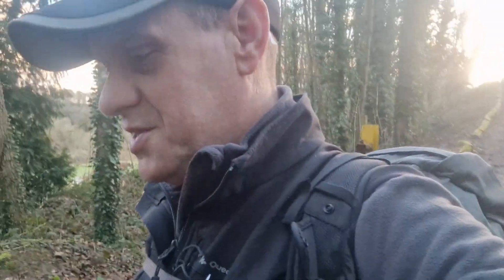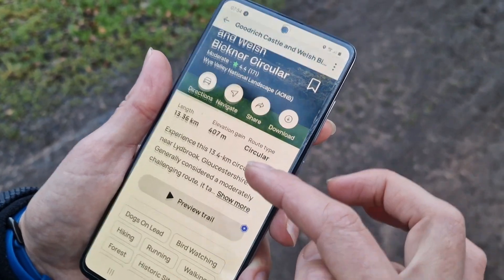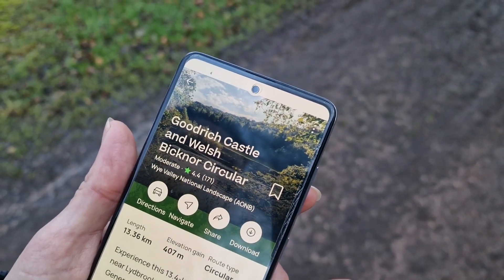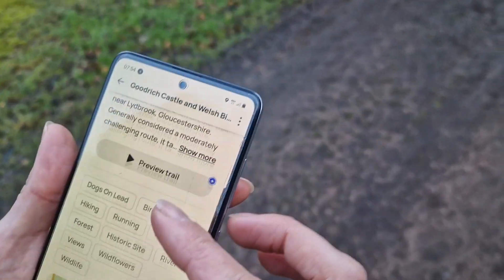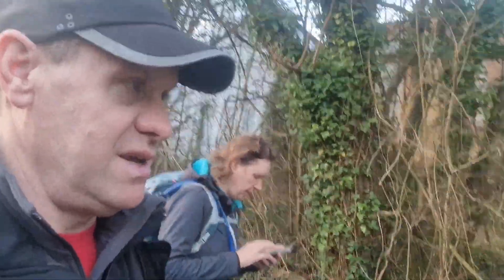We're doing some epic hike today. We're splicing together a couple of AllTrails routes and I'm not even sure what they're all called. The route we're doing is the Goodrich Castle and Welsh Bicknor Circular, which is only about nearly 14k. By all reviews it takes about three and a half to four hours.